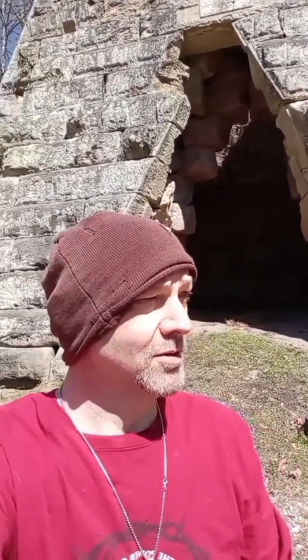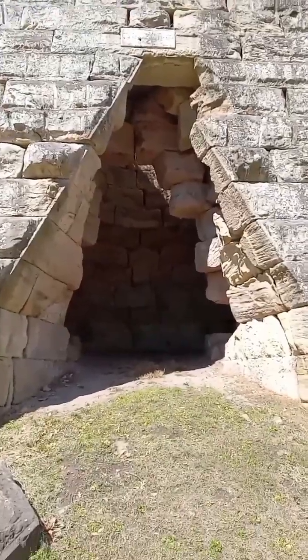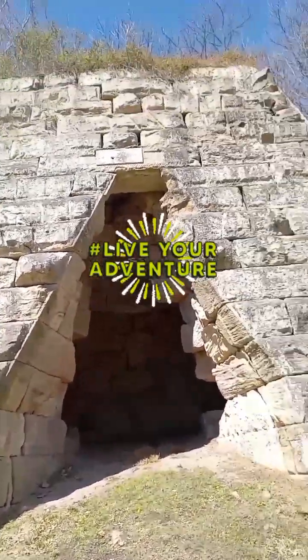Hey guys, welcome to my channel. If you're new here, please like and subscribe. I got an old limestone furnace — it's late 1800s. I'm not real sure when it ran through; we got a picture of the sign so we're gonna go inside and check it out. I hope you like the video, and if you're new here, please like and subscribe.